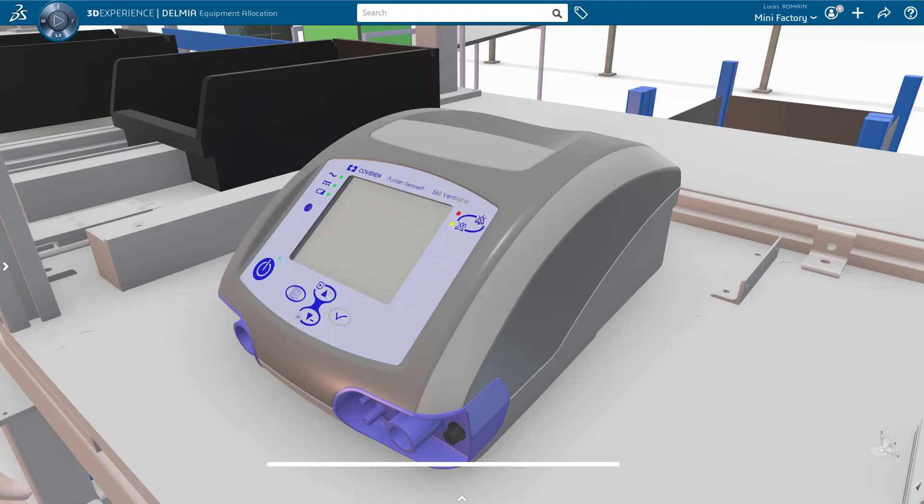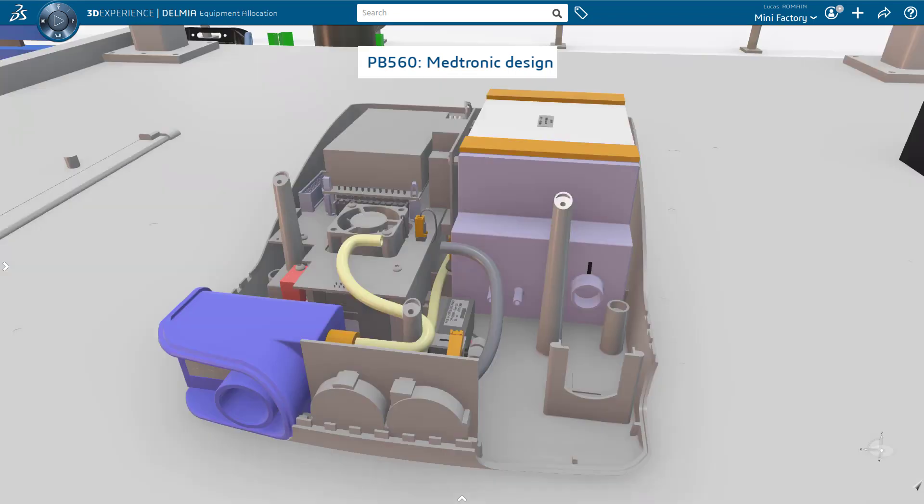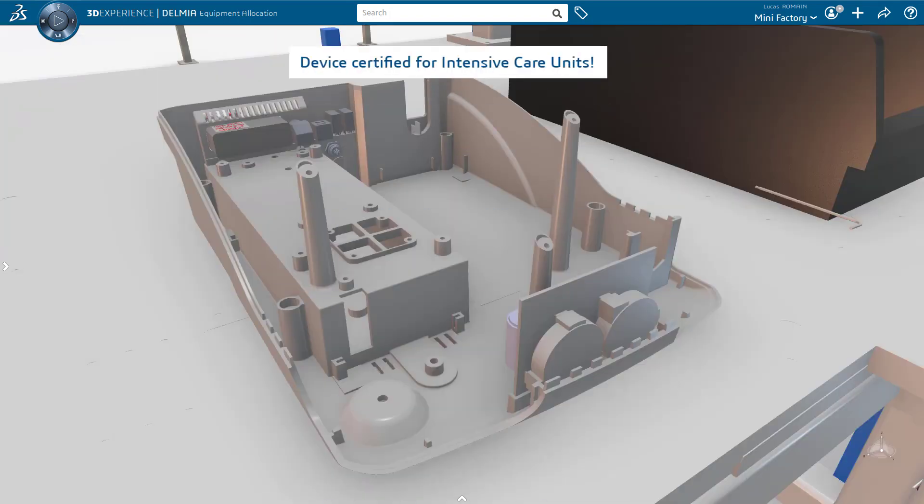For our second example, we chose a more robust product designed by Medtronic. This company is sharing the 3DEXPERIENCE model of the PB560 ventilator on their website. This ventilator is certified to be used to support the most affected patients in intensive care units.